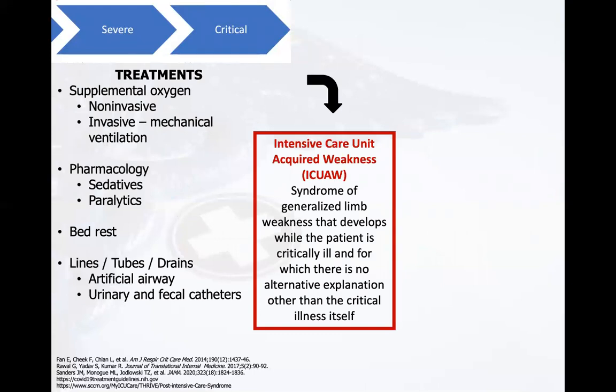ICU-acquired weakness is defined as a syndrome of generalized limb weakness that develops while the patient is critically ill, for which there is no alternative explanation other than the critical illness itself. Going off of ARDS data, ICU-acquired weakness occurs in 33% of all patients on ventilators, 50% of all patients admitted with sepsis, and up to 50% of all patients who stay in the ICU greater than one week. These descriptors could apply to our patients with COVID-19.